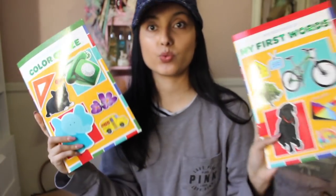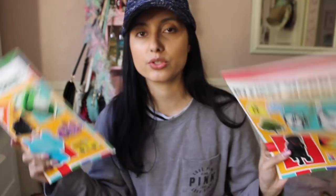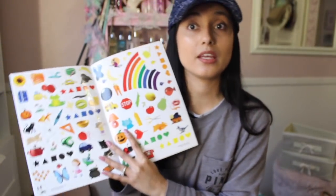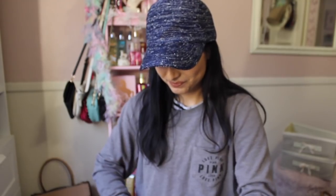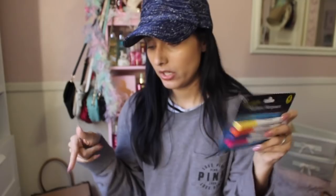For Leilani I got some activity books — 'Color Craze My First Words.' Dollar Tree has amazing books for kids to keep them occupied, learning, and developing. I also got these white string tags by Jot — I use these in my laundry room, which I did a whole organization video on. Then I have some file folder labels for more organization. I also got some markers for Leilani's new whiteboard.